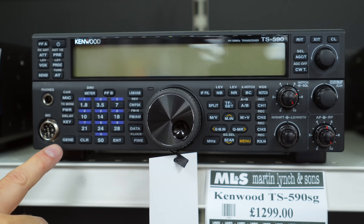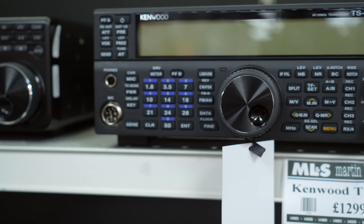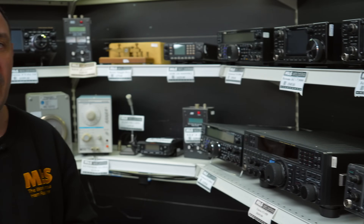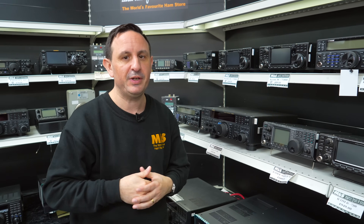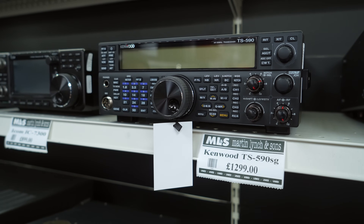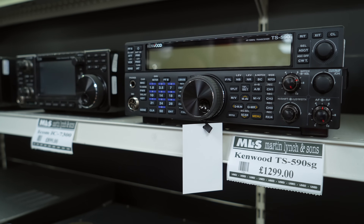If you want to use the built-in tuner, press the tune button. Whatever's on the button, press it once; if it's a secondary function, just hold the button in. Very simple. It also has full DSP and CW decode, so unlike the FT-950, the 590SG will actually decode CW for you — a handy little feature.